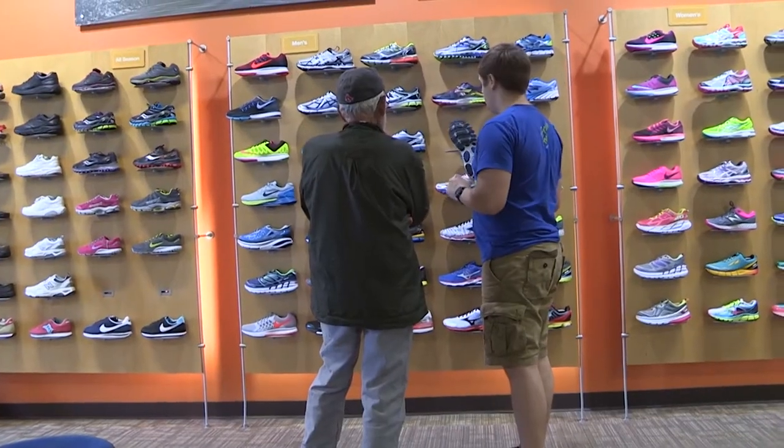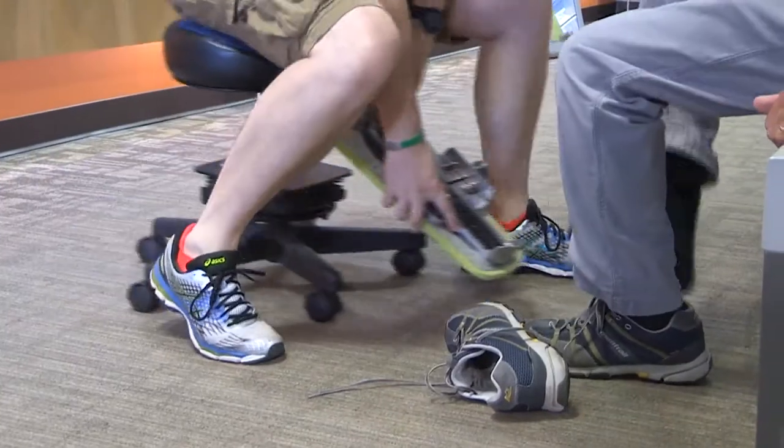But when you hit the ground running, it's not just your feet that are affected by the impact. Depending on how your body stores that tension, it can run all the way up to your hips and your lower back. This also goes for those who may not be running or logging a lot of miles.